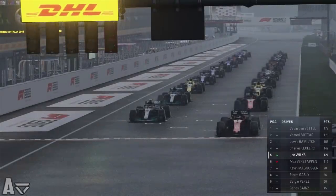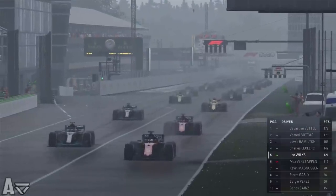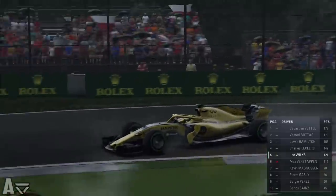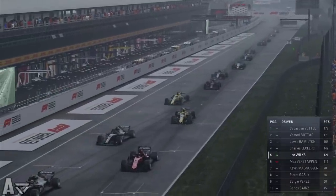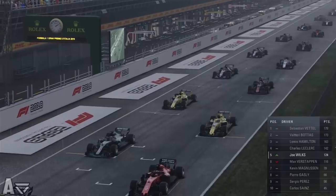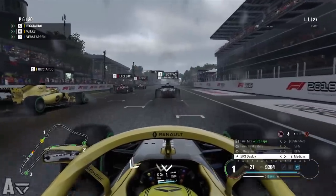On the formation lap you can see in the driver standings that we jumped ahead of Max Verstappen after that mental Belgian Grand Prix last time out, where we took our second victory of the season. It's going to be difficult to win again today — very unlikely to have two mental races in a row. The main aim is just to outdo our teammate Ricciardo, who has been pretty strong in recent rounds.